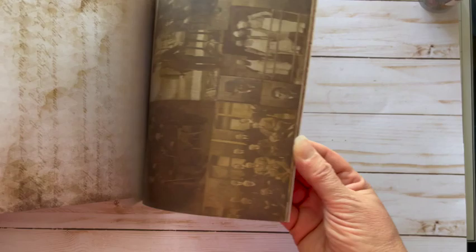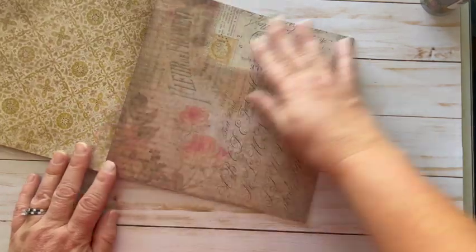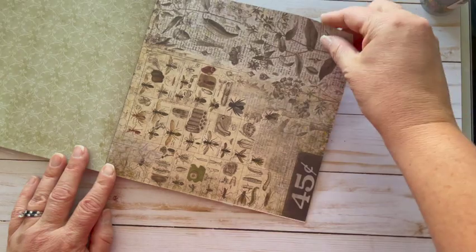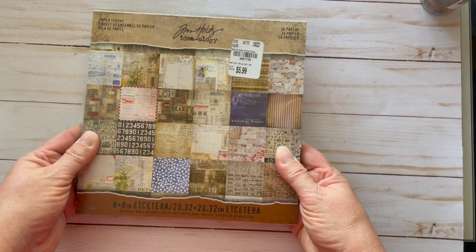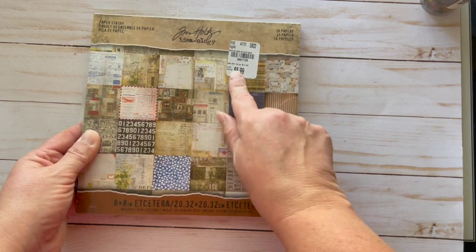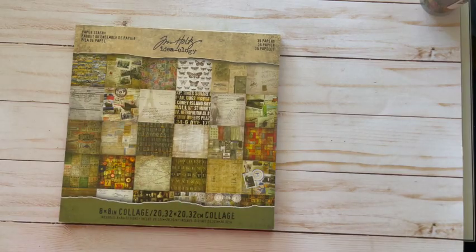These could be cut aparts. Oh, my favorite by far — love it, beautiful, that can make a beautiful background. I love these old vintagey styles. So I'm super excited about that one. This one is called Et Cetera and it has 36 pages and was $5.99.